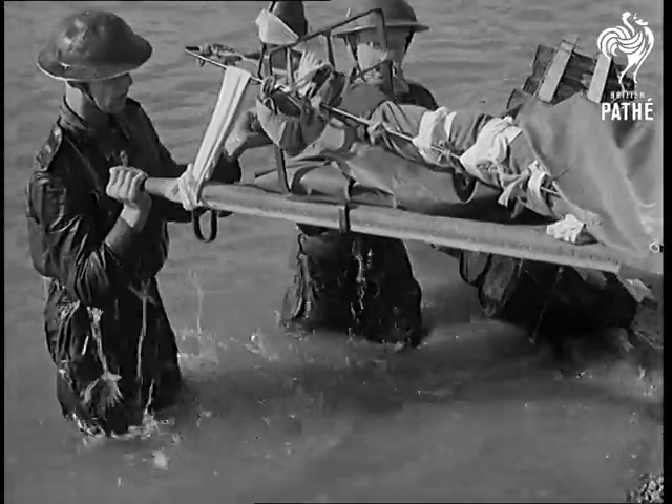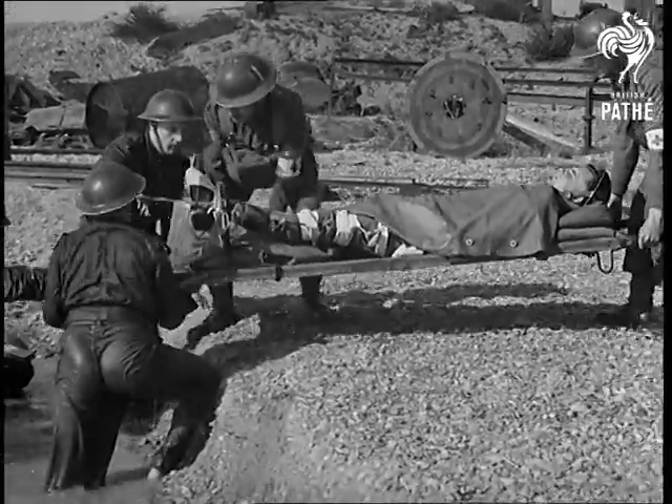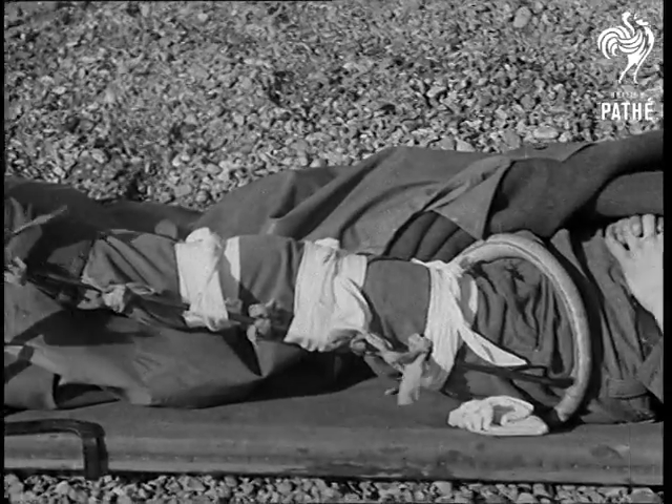Whilst all this is according to the textbook, practical training enables the RAMC men to keep themselves in trim. When a bloke looks like this, he's got a date with a pretty nurse.